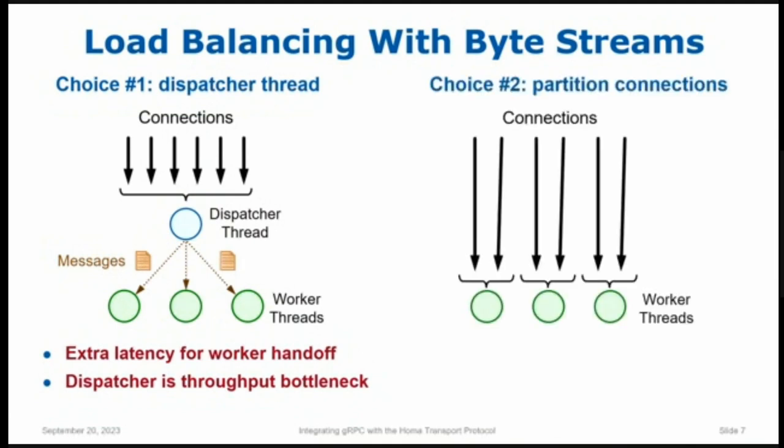The other alternative is to divide up the connections — get rid of the dispatcher thread and statically allocate certain connections to each of your worker threads. That eliminates the dispatcher bottleneck, but the problem is that load balancing is static. Not all connections are equally active all the time. You can end up where a few connections are very hot and others are idle, resulting in poor load balancing across threads. By the way, this is what Memcached uses, for example, and it does have load balancing issues. So the whole notion of using streams is just a bad idea — you really want a transport mechanism based on messages.